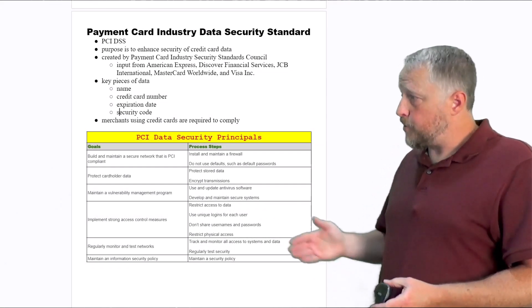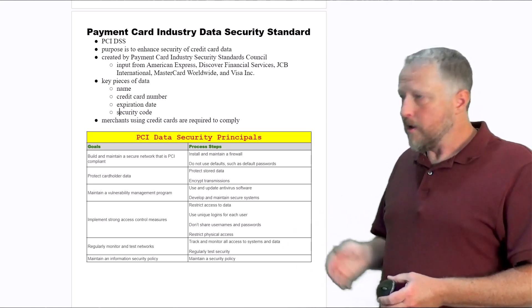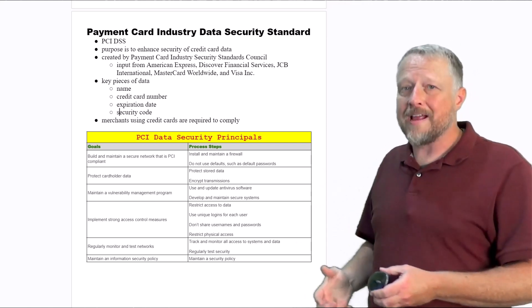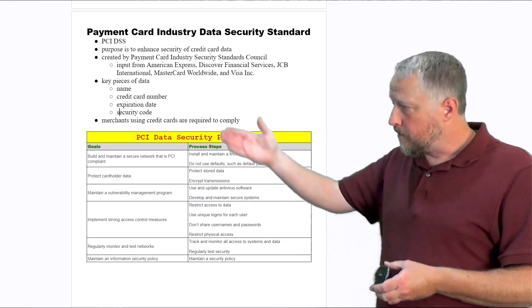This particular standard is used for credit card industries or payment card industries. All of these companies got together and said, look, we're all battling the same thing. We all have the same compliance that we need to follow. Why don't we just agree on doing this?